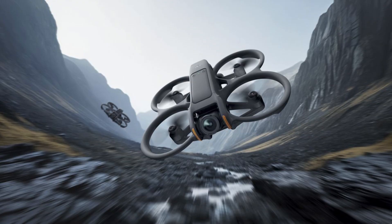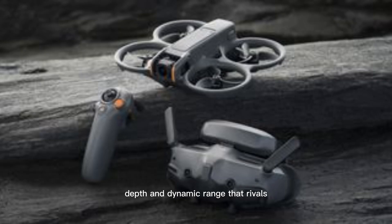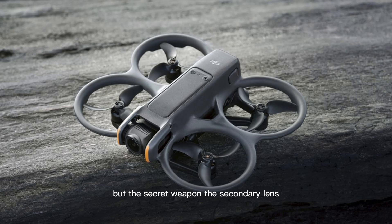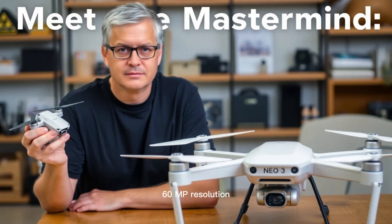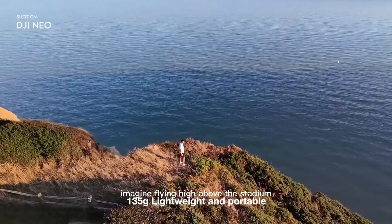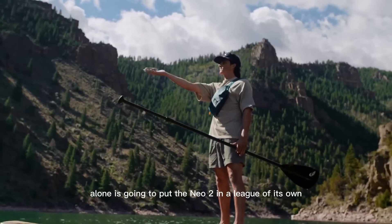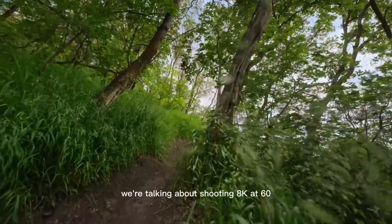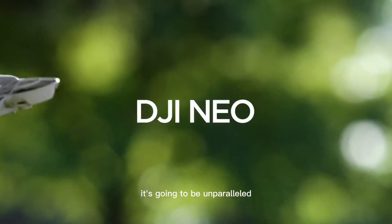What does that mean for you? It means a massive jump in low-light performance — no more grain when the sun dips below the horizon. It means true cinematic depth and dynamic range that rivals professional cinema cameras. But the secret weapon is the secondary lens. Rumors suggest it's a variable aperture, 7x optical zoom lens that maintains the full 60MP resolution. This isn't digital crop — this is a true optical zoom on a drone this size. We're talking about shooting 8K at 60 frames per second with 12-bit raw video. The color depth, the detail — it's going to be unparalleled.